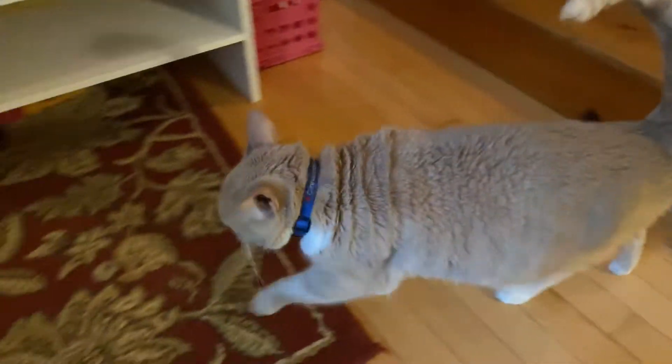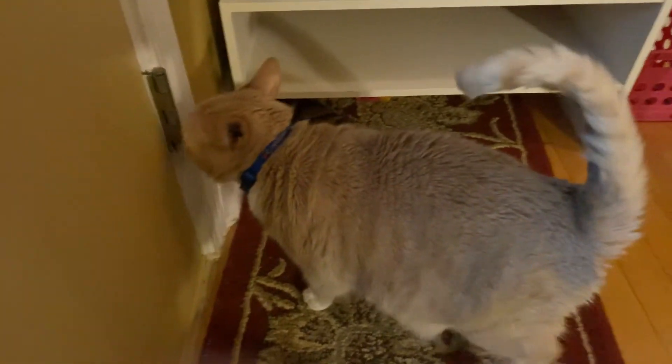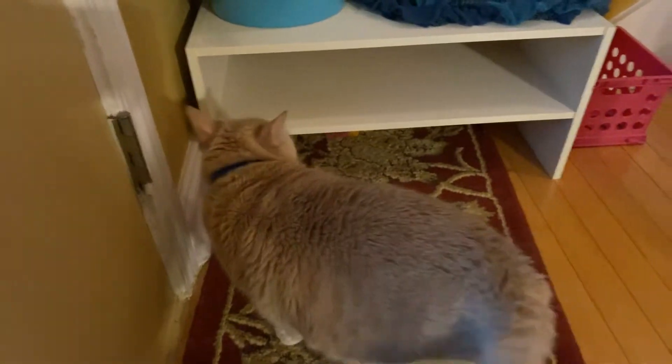Hello everyone, welcome back to another video. It's Cinnamon's Daily Vlogs, where today I'm looking at a shoe rack. I enjoy looking at shoe racks sometimes.